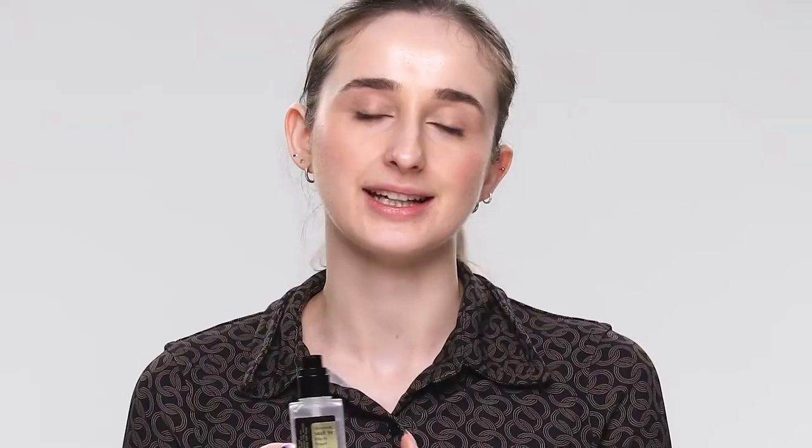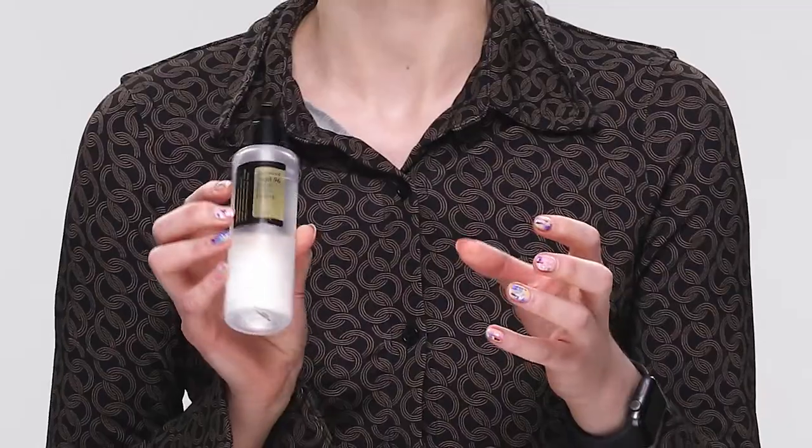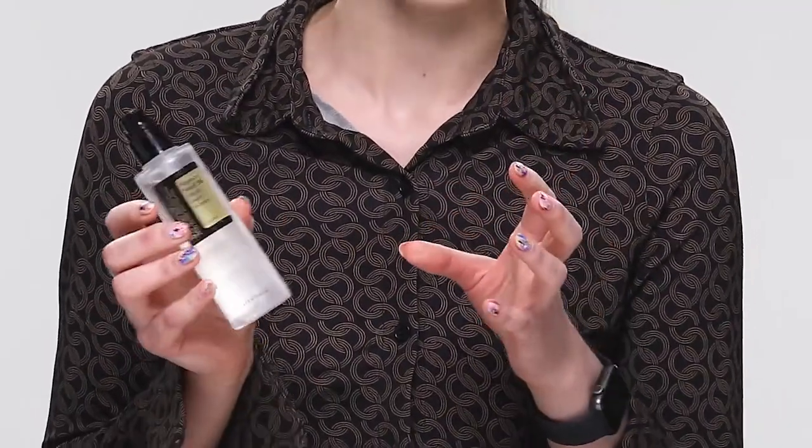I was really excited to try this TikTok viral skincare essence. It's got snail mucin in it, which is an innovative ingredient from snail enzymes, so I couldn't wait to try it and see what all the fuss was about. I really enjoyed using it, though I found the texture was a little bit tacky.